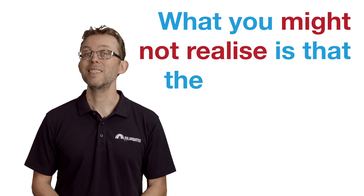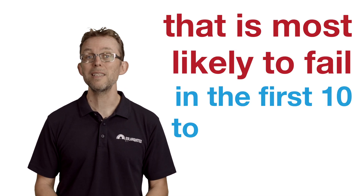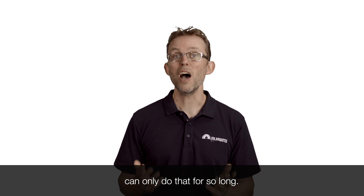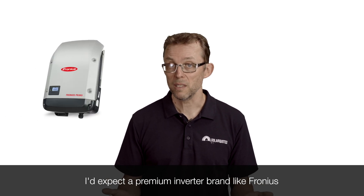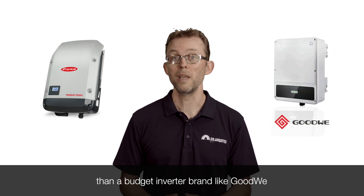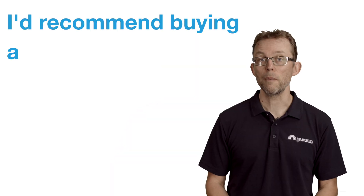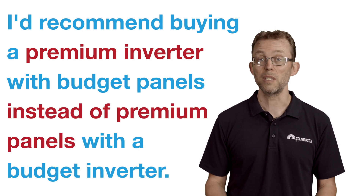What you might not realise is that the component of your solar system most likely to fail in the first 10 to 15 years is the inverter. They work hard all day and power electronics can only do that for so long. I'd expect a premium inverter brand like Fronius to last a few more years than a budget brand like Goodway because of the way they are engineered and built. So if you have limited funds, I'd recommend buying a premium inverter with budget panels instead of premium panels with a budget inverter.